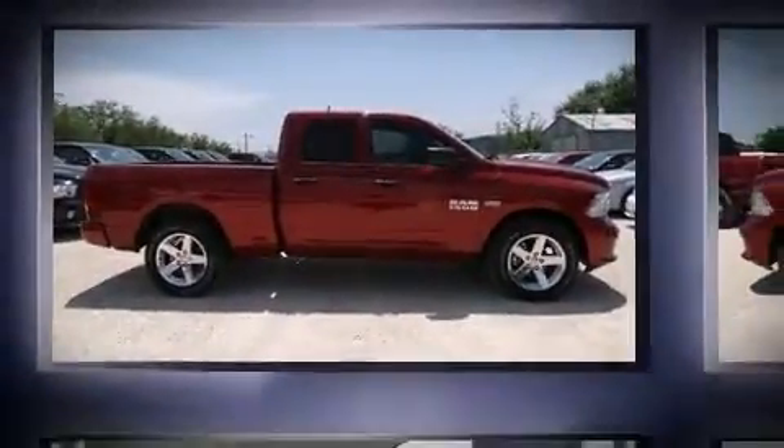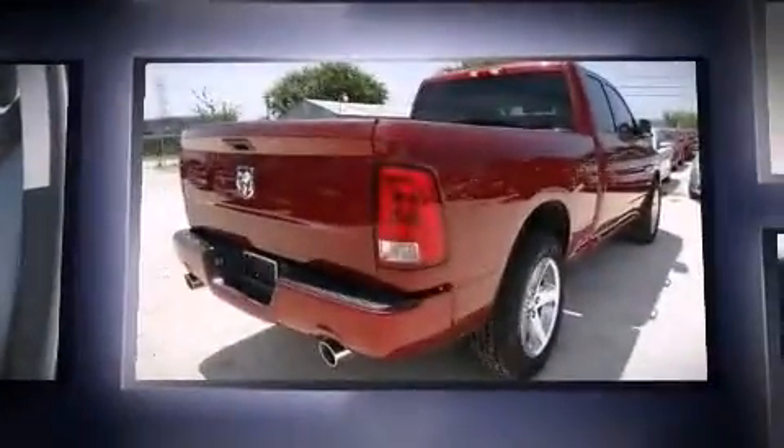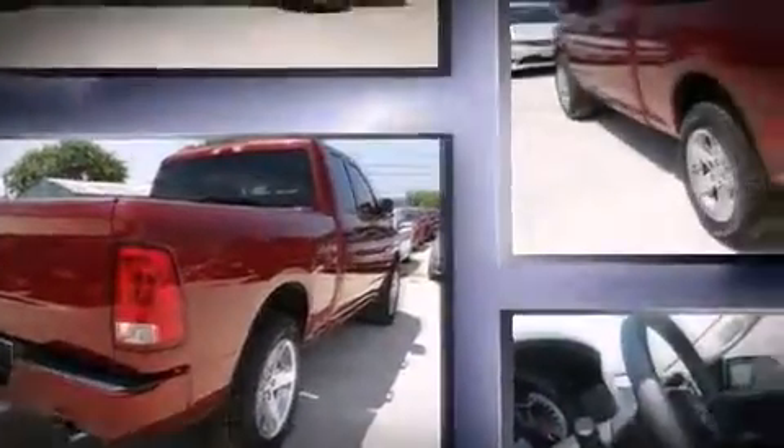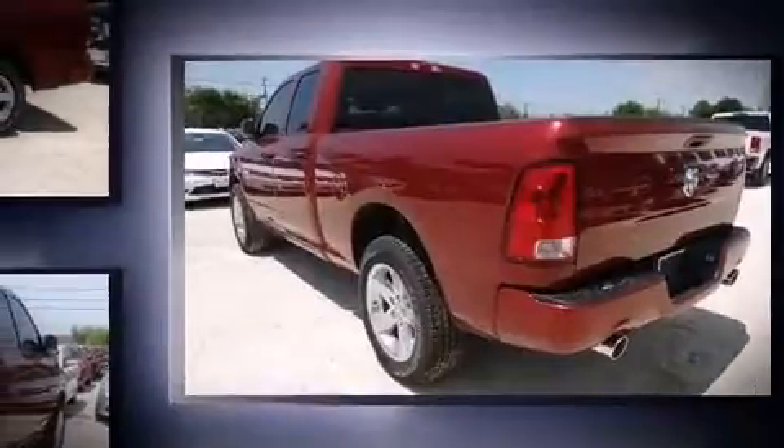Sensibility and practicality define the 2014 Ram 1500. This four-door, six-passenger truck offers the features and options for which you've been searching. It features an automatic transmission, rear-wheel drive, and a powerful eight-cylinder engine.